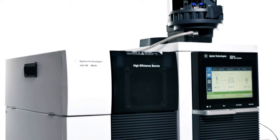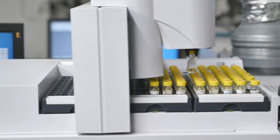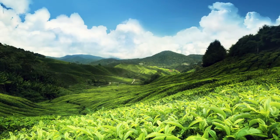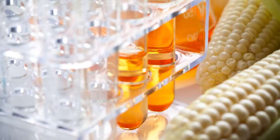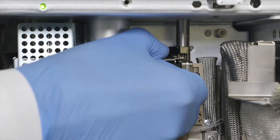Agilent's green standard GCMS solution brings together unique technologies that help customers save energy and reduce waste, while increasing productivity and lowering costs. This green standard solution is fronted by the groundbreaking Agilent Intuvo GC system, featuring fast and efficient direct heating and guard chip column protection technology.